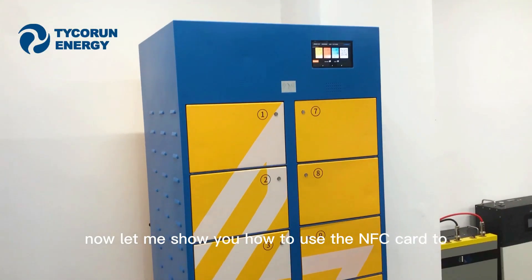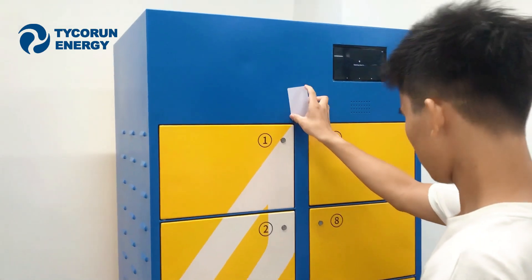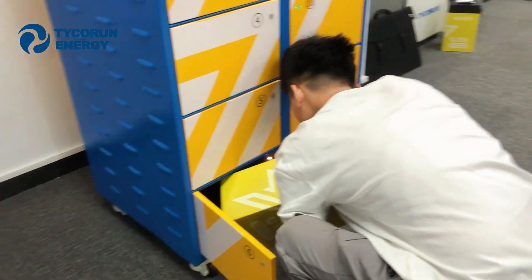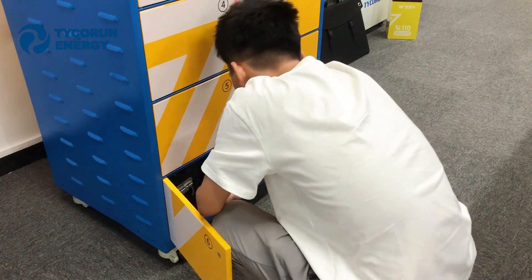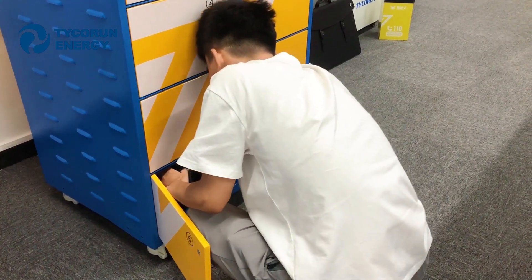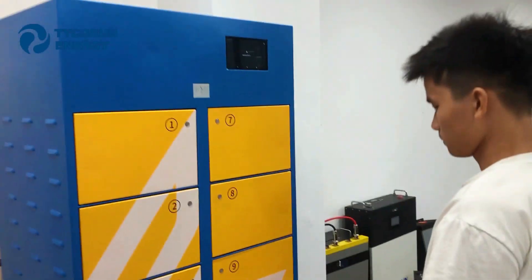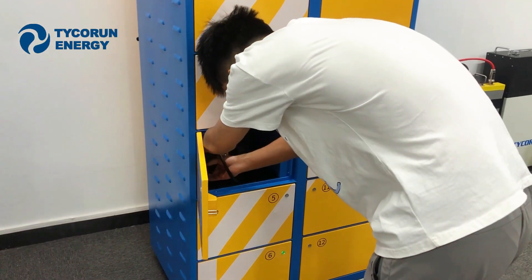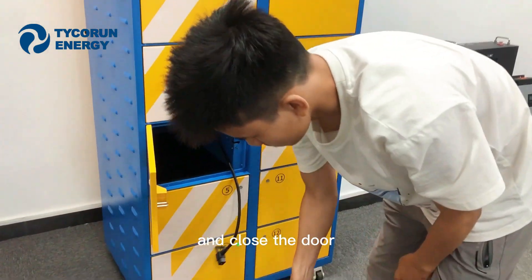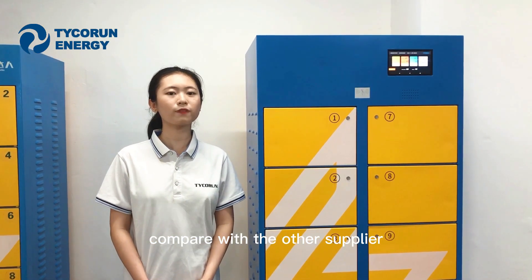Now let me show you how to use the NFC card to do the battery swap. [Machine voice: Door 6 is open. Please take out the battery.] [Machine voice: Door number 4 is open. Please put the battery in and close the door.]